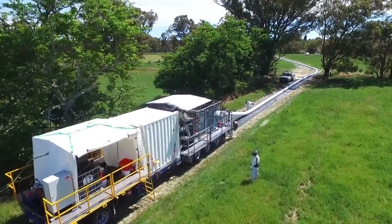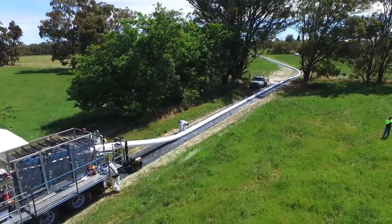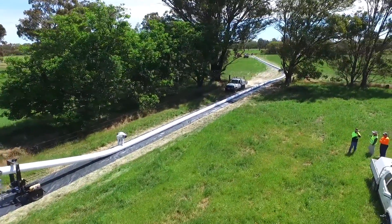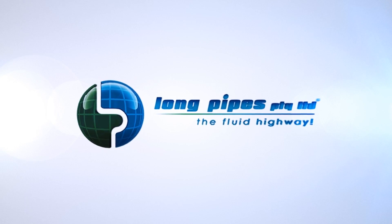The Fluid Highway is truly the pipe of the future. Join us in this exciting journey to revolutionise the global pipeline industry. Please refer to the Long Pipes website for contact details.